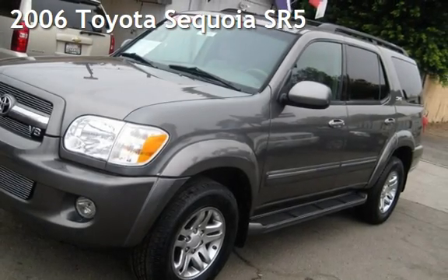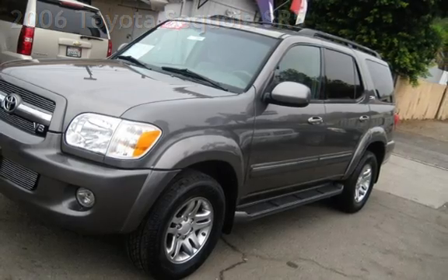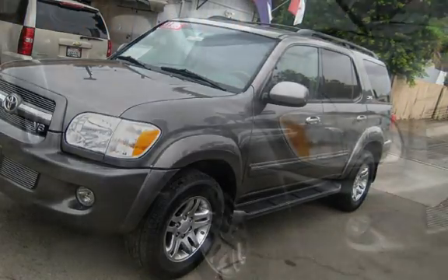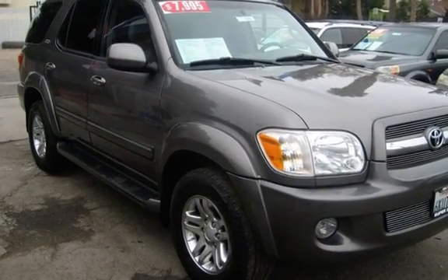Presenting a pre-owned 2006 Toyota Sequoia SR5. This four-door SUV has an eight-cylinder, four-liter V8 engine, with rear-wheel drive, and an automatic transmission.